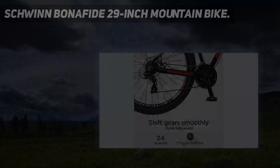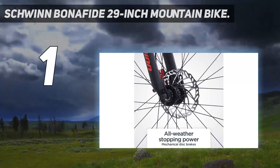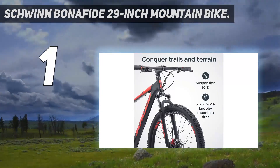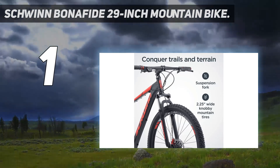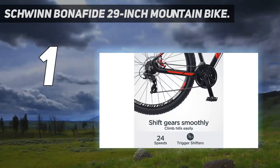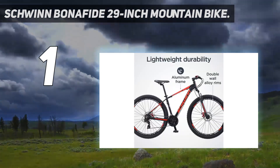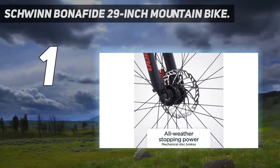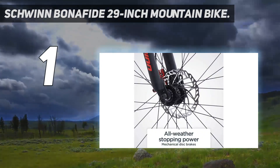And number 1: the Schwinn Bonafide 29-inch Mountain Bike. This is a burly bike for the price point, with knobby 2.25-inch tires on 29-inch wheels. The rims are made of a lightweight alloy that resists dings and dents, and the Bonafide has a smooth front suspension. The seat is easy to adjust, and the pedals have well-placed pins to help keep you in place. Schwinn does say the bike is a fit for riders up to 6'2", but the build might have taller people feeling a bit compressed.